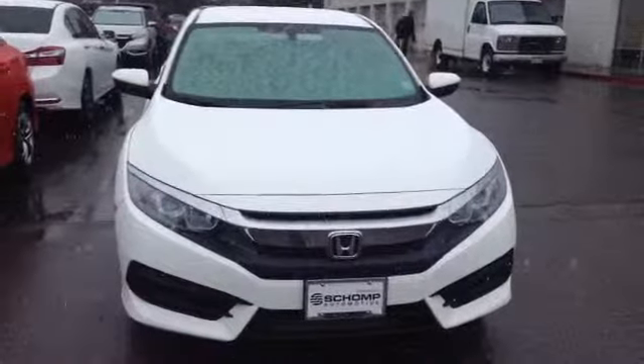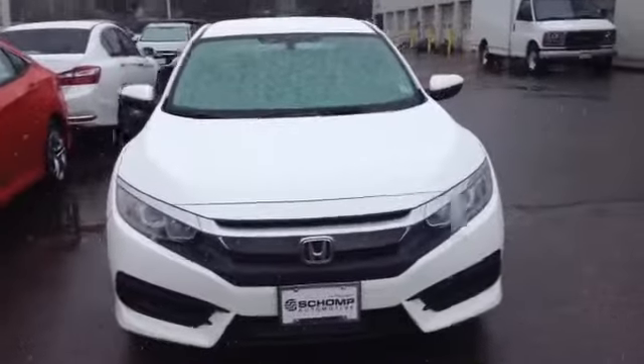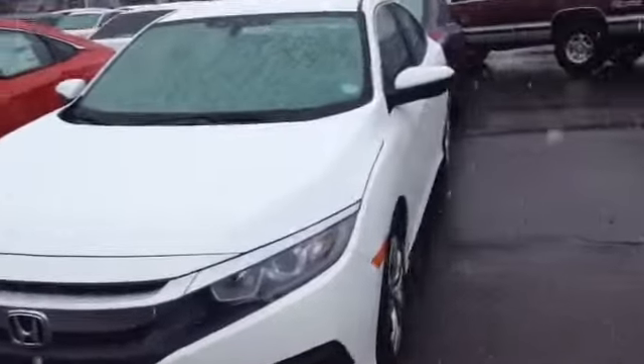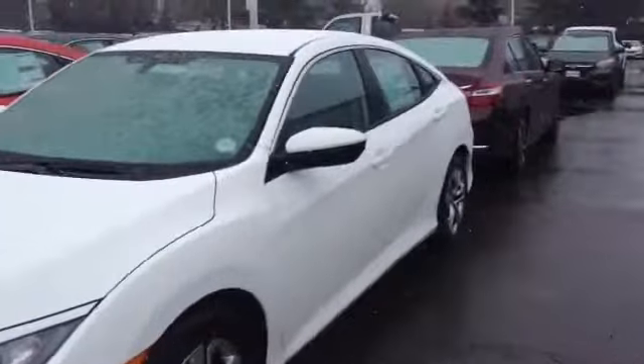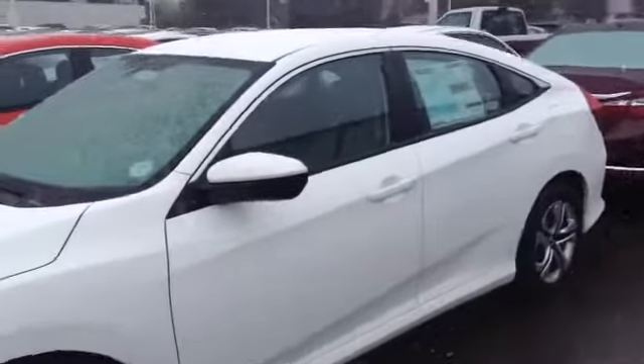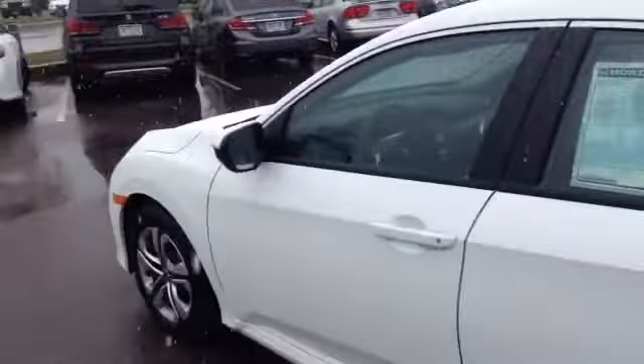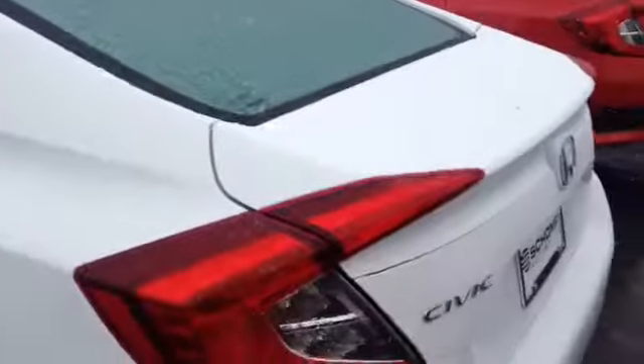Good morning, Mr. Hernandez. This is Mariah over at Rav Sean Ponda, just sending you a brief video on what the 2016 Civic EX looked like. It does have a whole new redesign to the body style, so it is much sportier looking than last year's body style.